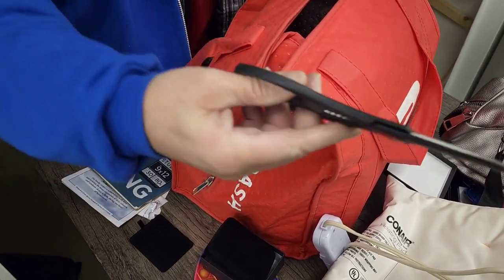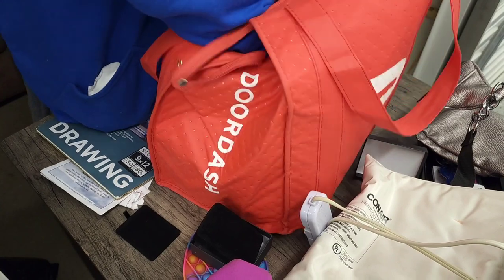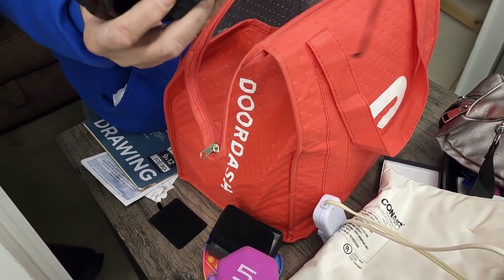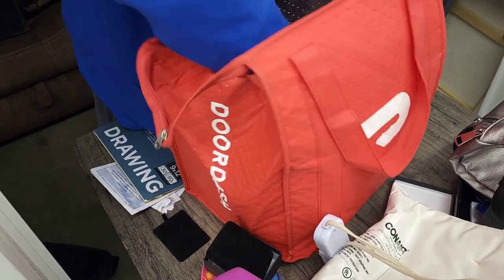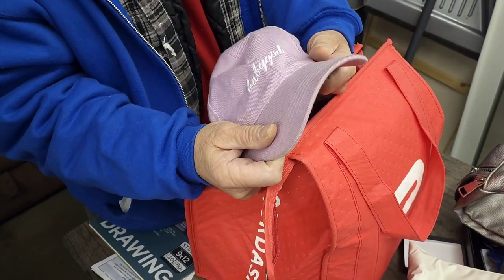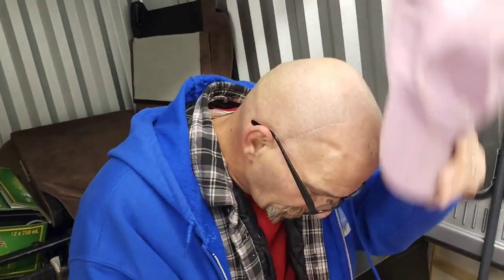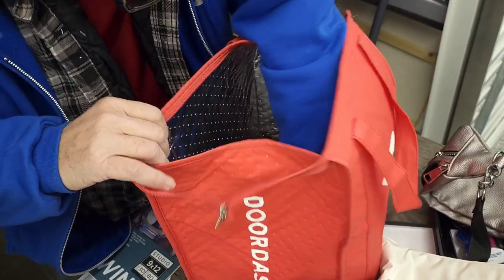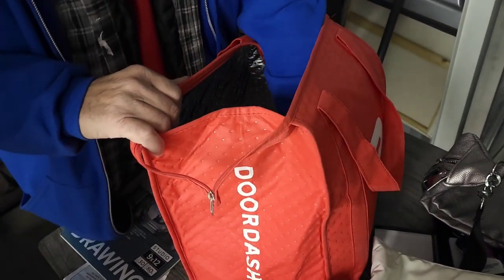There are some new kitchen scissors, needs a little cleaning. Besides that — an umbrella, and a lady's hat. I don't think that fits me too well. We won't wear that. And besides that there's some feminine products in there, and there goes our light.